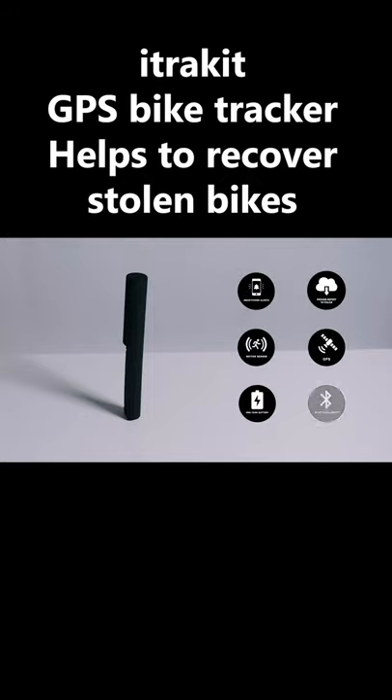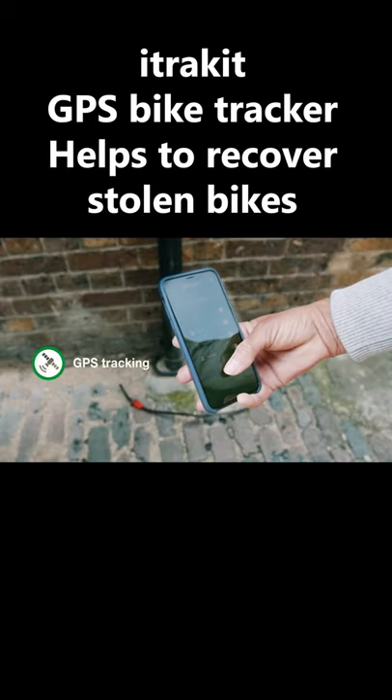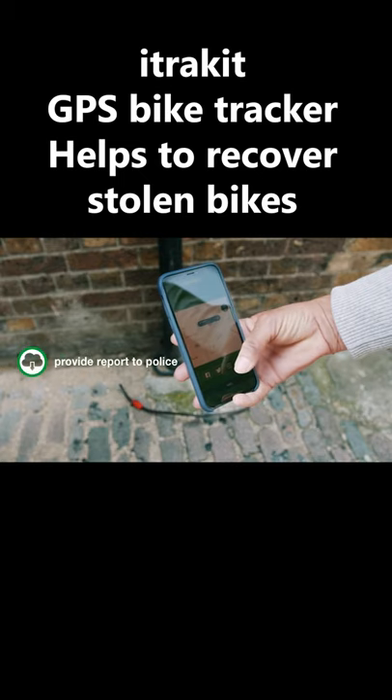Packed with sensors and hidden safely inside your bike's frame, iTrackit pairs with your phone and any rogue movement on your bike instantly sends an alert and real-time GPS tracking data.